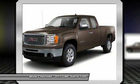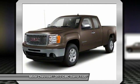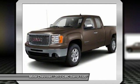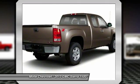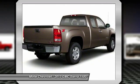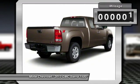Sierra 1500 now comes standard with a Vortec 6.2-liter and 5.3-liter V8 engine and an electronically controlled 6-speed automatic transmission that combines high-max hauling capability with precise control.